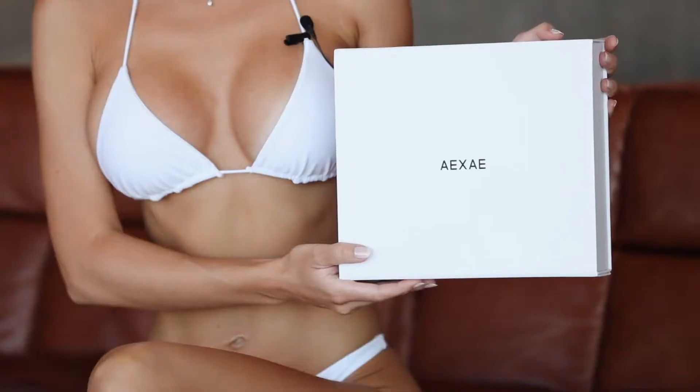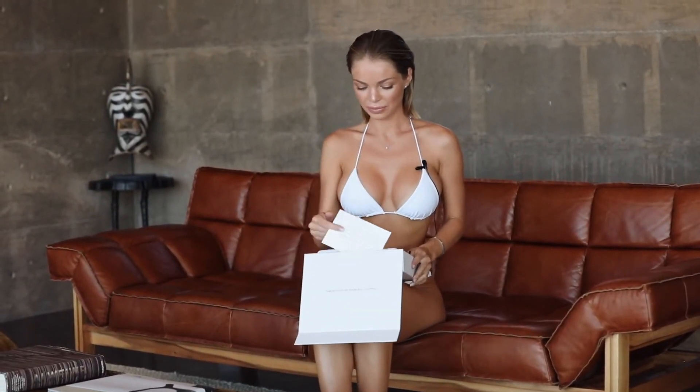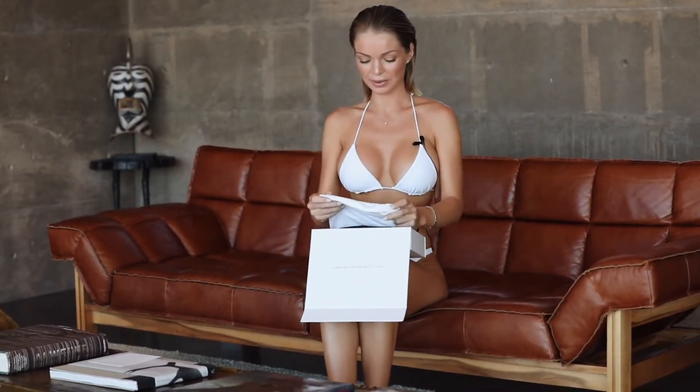Hi guys! Today I have a review of a beautiful swimwear brand XC. I got these new bathing suits for my trip to Joshua Tree and I just want to show you what they look like.